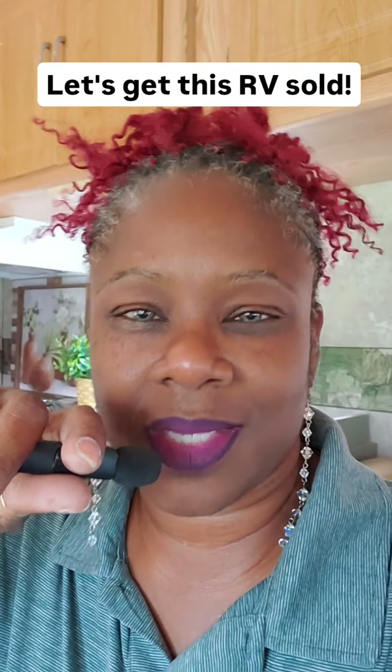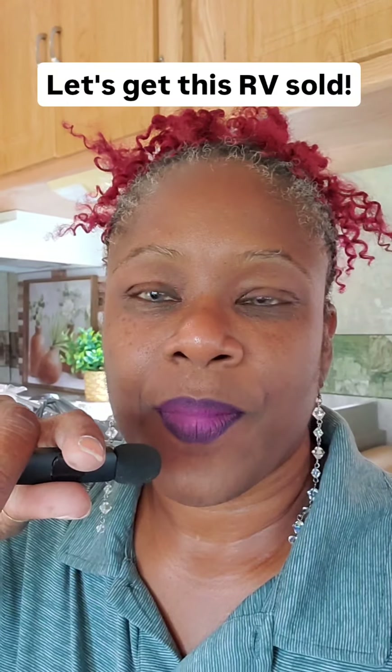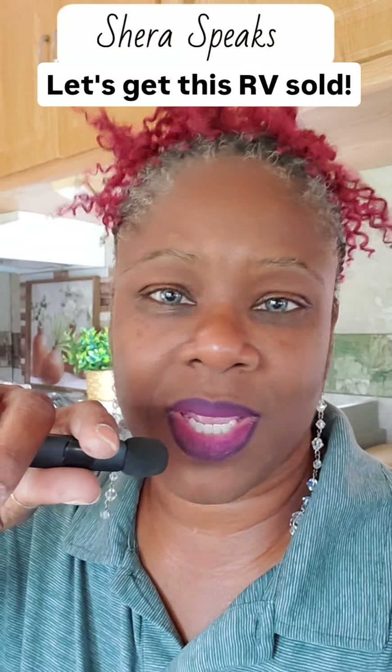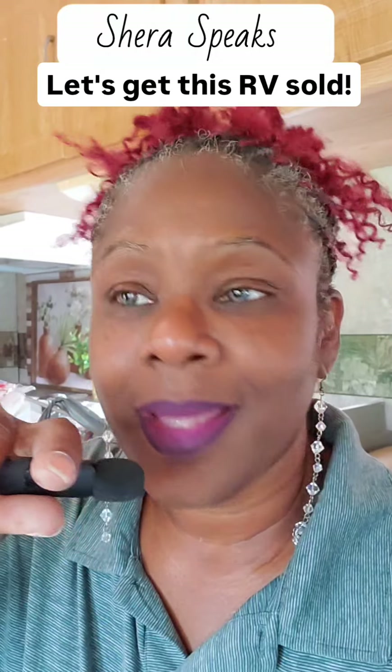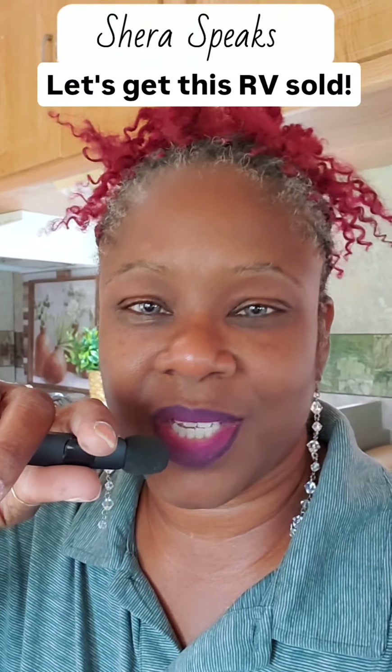So let's help her get this thing sold — she's asking $20,000 for it. We get to kind of test it out a little bit, and let's help her get everything she needs so she can get this thing sold and up and running.